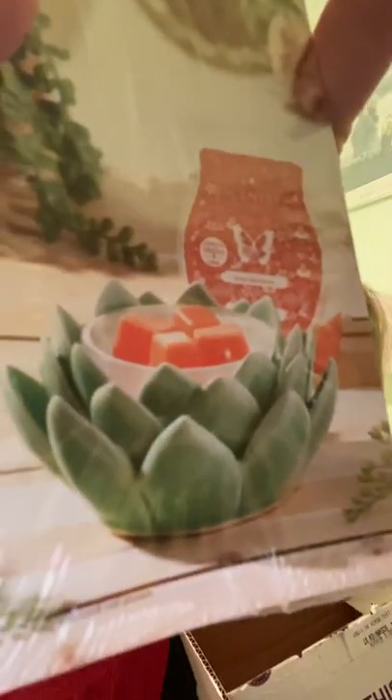The warmer of the month is called Desert Bloom. It looks like a cactus-type plant — it looks like it's definitely an element warmer.